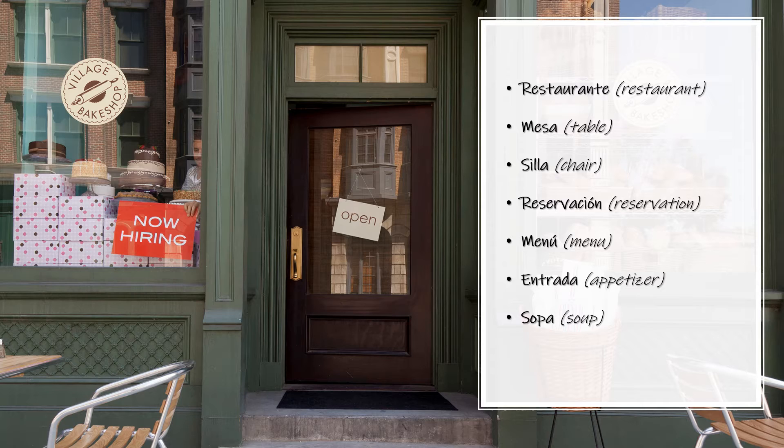Restaurante — Restaurant. Restaurante. Mesa — Table. Mesa. Silla — Chair. Silla.